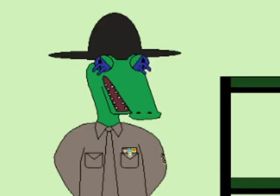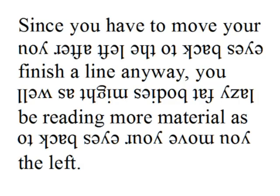If books are ever printed in such a way that one line is written right side up and the line below is written upside down, then the eye can read the second line as it moves back to the left side of the page. Since you have to move your eyes back to the left after you finish a line anyway, you lazy fat bodies might as well be reading more material as you move your eyes back to the left.